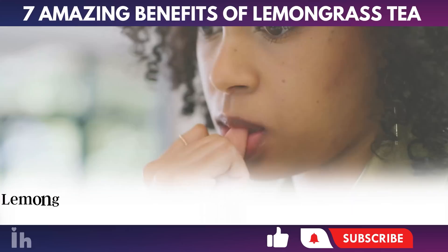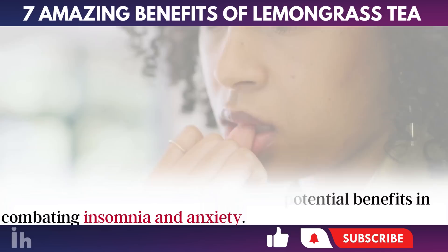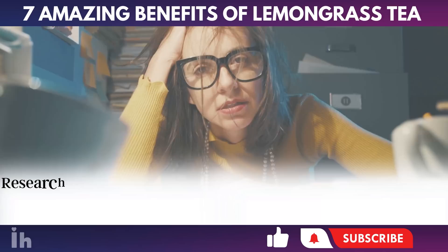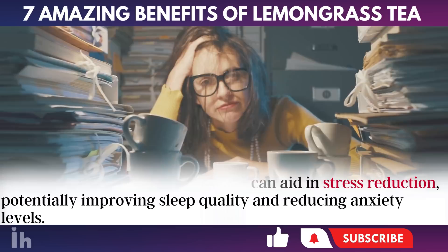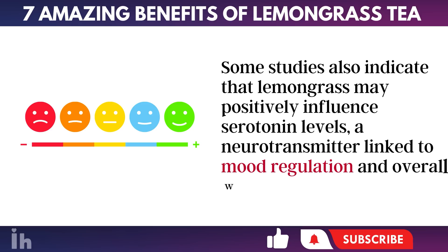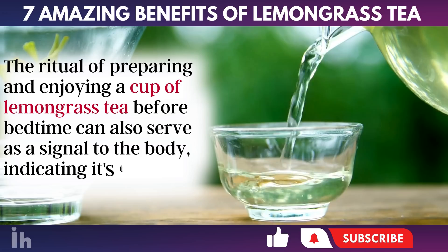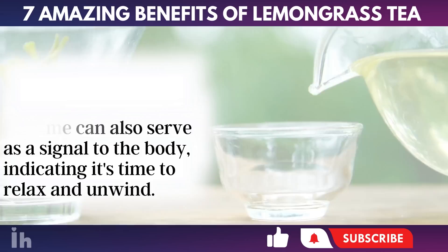6. Combating Insomnia and Anxiety. Lemongrass has gained interest for its potential benefits in combating insomnia and anxiety. This plant is rich in compounds like citronellol and geranial, which are known for their calming and sedative effects. Additionally, the citrus scent of lemongrass is frequently utilized in aromatherapy, helping to create a relaxing environment conducive to calming the senses. Research suggests that lemongrass can aid in stress reduction, potentially improving sleep quality and reducing anxiety levels. Some studies also indicate that lemongrass may positively influence serotonin levels, a neurotransmitter linked to mood regulation and overall well-being. The ritual of preparing and enjoying a cup of lemongrass tea before bedtime can also serve as a signal to the body, indicating it's time to relax and unwind.